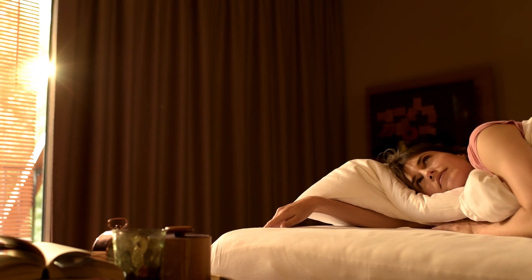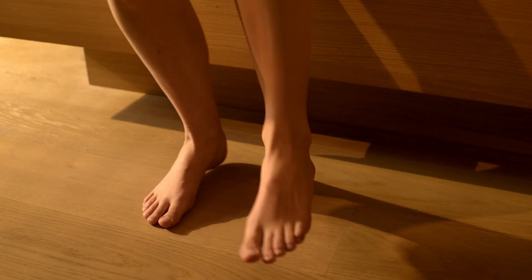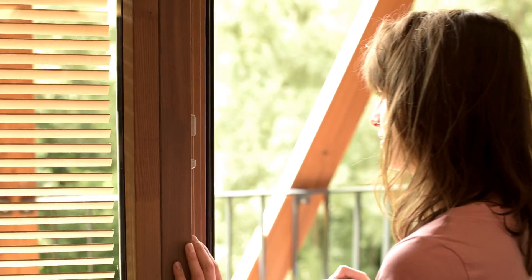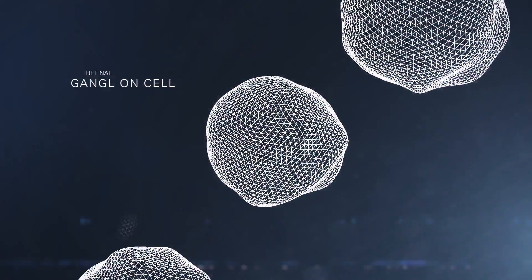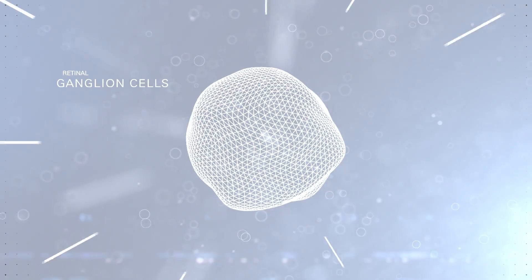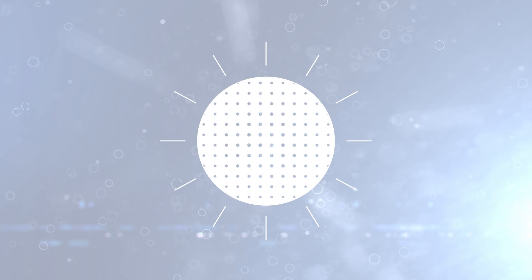Light enables our life as we know it — it gives us security, comfort, and it directly influences our body, more precisely our hormones. In 2002, special retinal ganglion cells were discovered that do not have a visual function; they register only the brightness in the environment. Dependent on light, they regulate biological processes in the body, such as the inner clock.